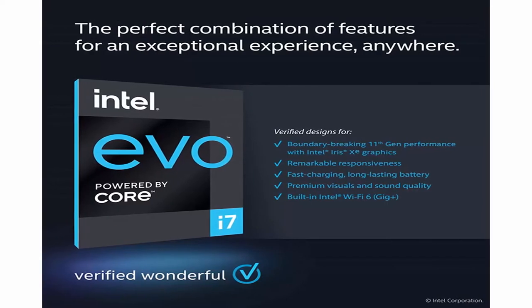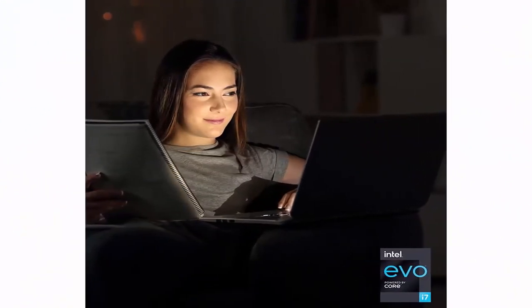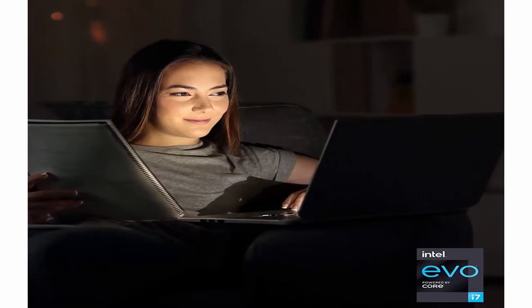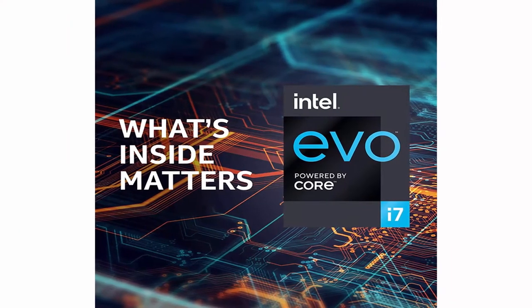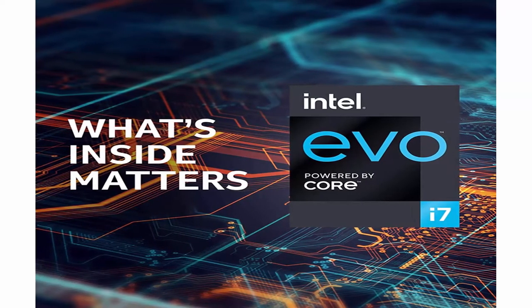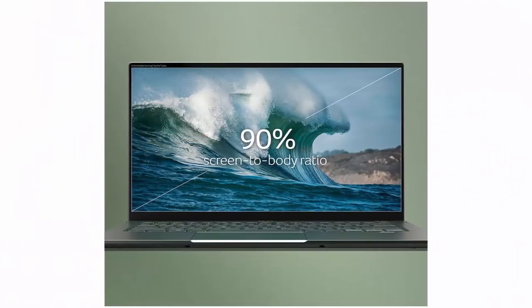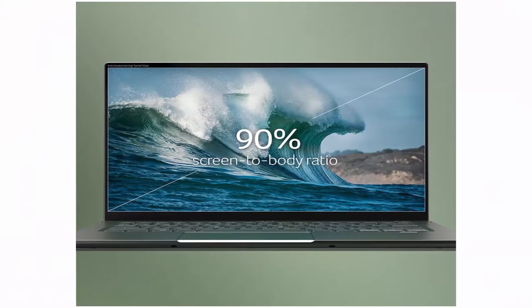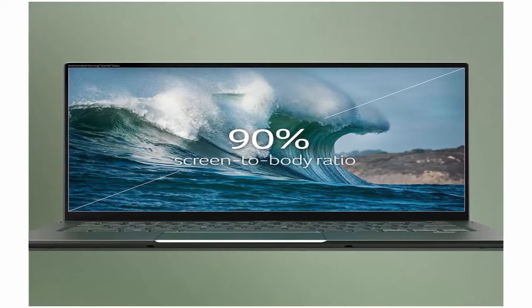About this item. Get high performance, responsiveness, and long battery life with the Intel Core i7-1165G7 processor, up to 4.7GHz, 4 cores, 8 threads, 12MB Intel Smart Cache. 14.0 inches Full HD, 1920x1080, widescreen LED-backlit IPS antimicrobial Corning Gorilla Glass display with integrated touch, 340 nit brightness, 100% sRGB, Intel Iris Xe Graphics. 16GB on-board LPDDR4X memory and 1TB NVMe SSD.